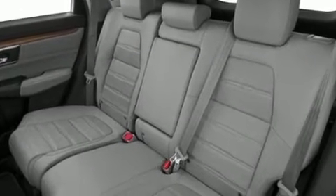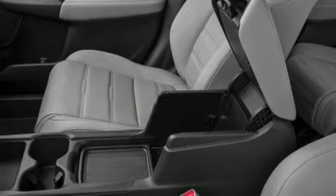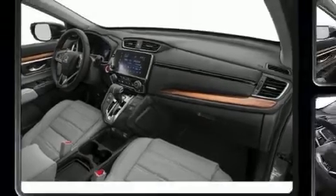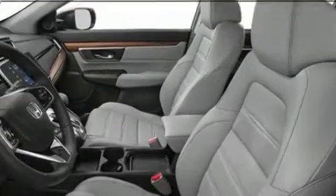Honda infused the interior with top shelf amenities such as a blind spot monitoring system, heated seats, lane departure warning, and cruise control. Features such as automatic climate control and leather upholstery prove that economical transportation does not need to be sparsely equipped.